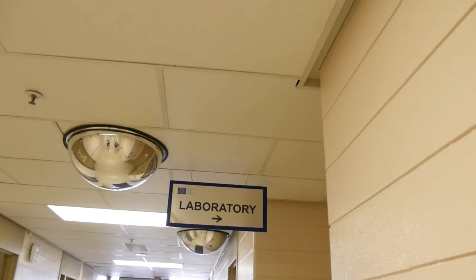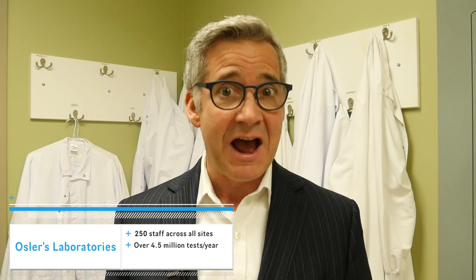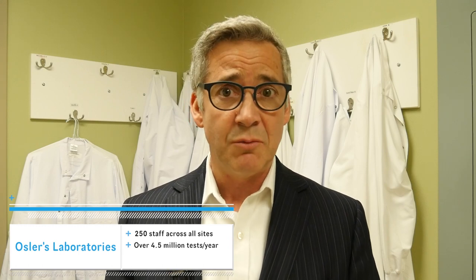Hi there. We're coming to you from the lab at the Etobicoke General Hospital this week, where we're about to meet one of our staff, Maria de Oliveira, who is a medical lab technologist and part of the 250-person staff of our three lab sites at William Osler.